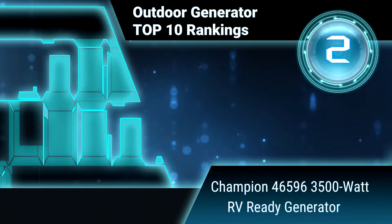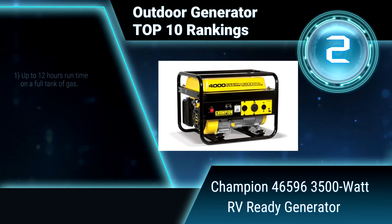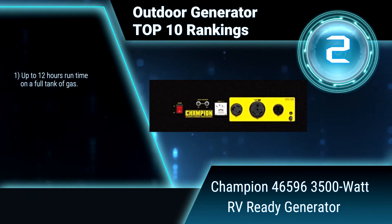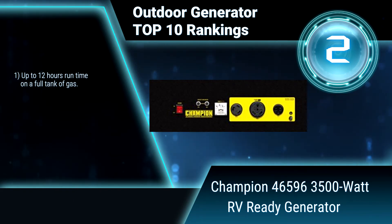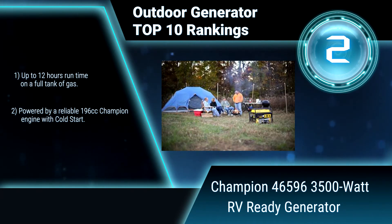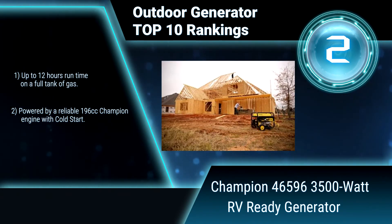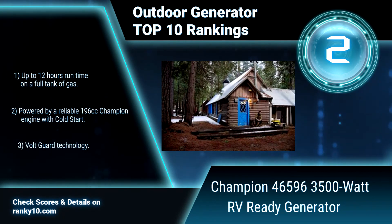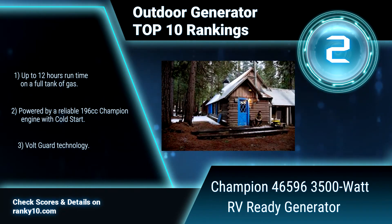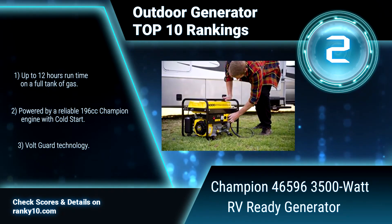Ranking Number 2: Champion 46596 3500W RV Ready Generator. This Champion generator is designed with your safety and convenience in mind. You'll have enough power to start and run a 15,000 BTU RV air conditioner, with up to 12 hours run time on a full tank of gas. It is powered by a reliable 196cc Champion engine with cold start and Volt Guard technology.